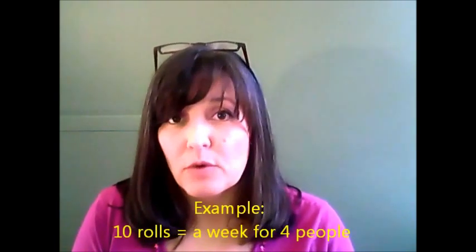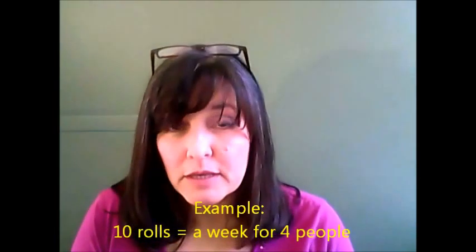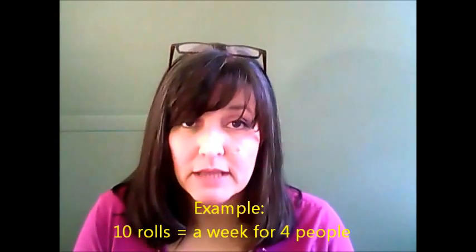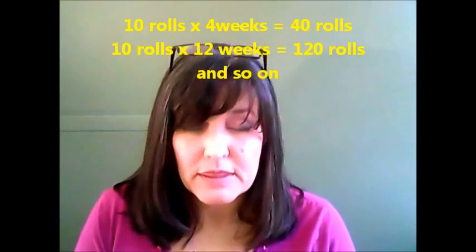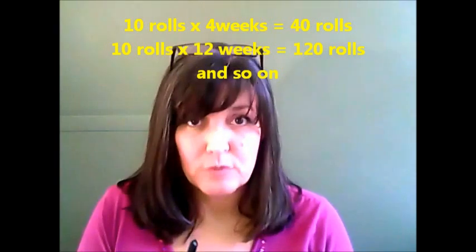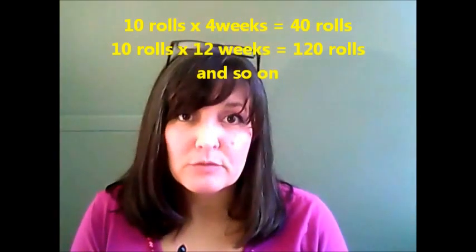Maybe you have two bathrooms. If you want to furnish both bathrooms, then you double that for the four people in your home. That's all you've got to store for a week. Now, depending upon how many weeks you want to have on hand — whether it's a month, three months, six, or a year — just multiply by how many weeks you want. Multiply that number for your household of four. Really simple math, really easy — just a moment to prepare.